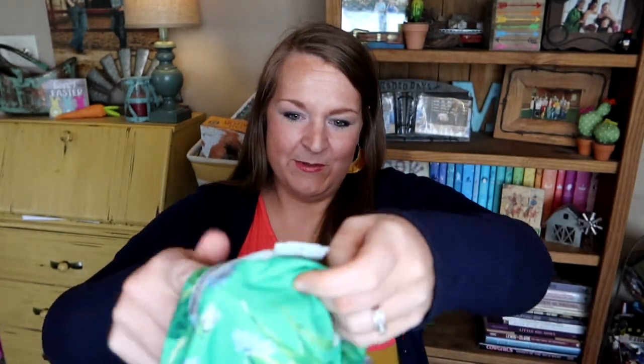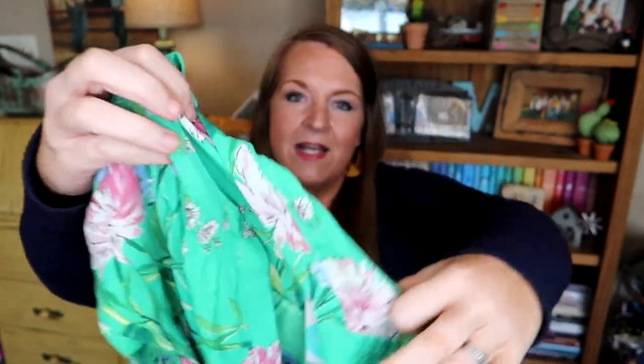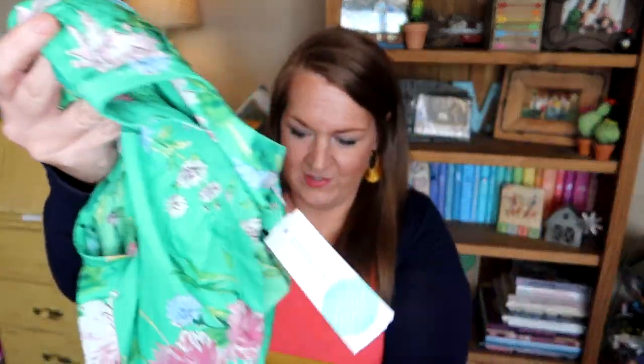First up — y'all are going to say 'Oh my gosh Hailey, this is beautiful!' The colors are gorgeous, it's got pleats in the back, a little cap sleeve, and a V-neck detail. This is so me! It's called the Danielle Rain Tabith Blouse — a Stitch Fix exclusive in green — and it's $64. That's the only thing wrong with this box: it's so expensive!